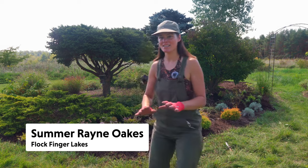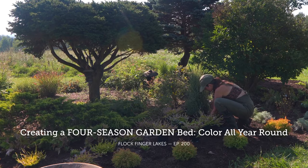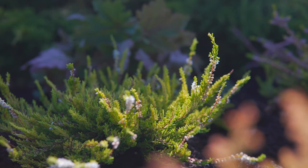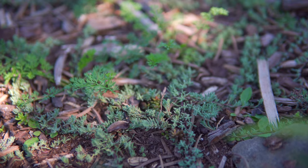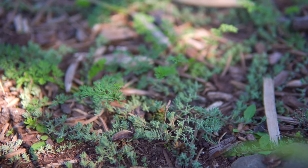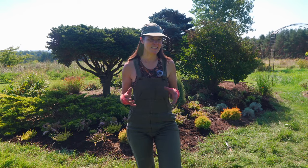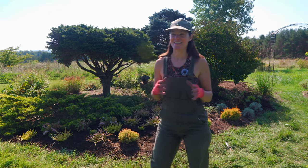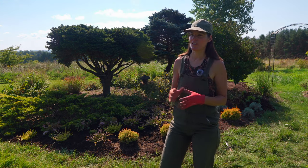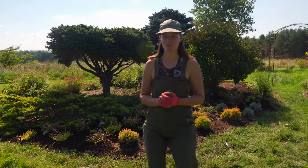Hey everyone, so recently I planted up this bed behind me, and one of the plants that I planted are heathers. Heathers, along with one of the fellow genera within the Ericaceae family — heaths, which is in the genus Erica — I think are two really underrepresented plants in gardens here in North America. I think they made their way over here in the mid-90s, so maybe they haven't really taken hold within our gardens yet, and maybe we never saw our mothers or grandmothers using them.